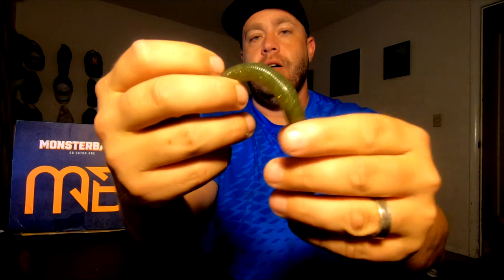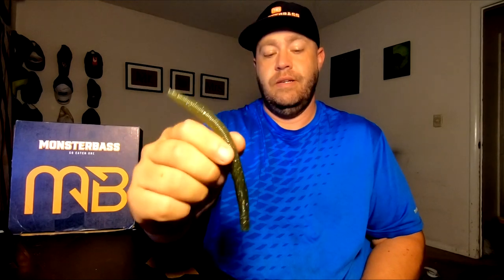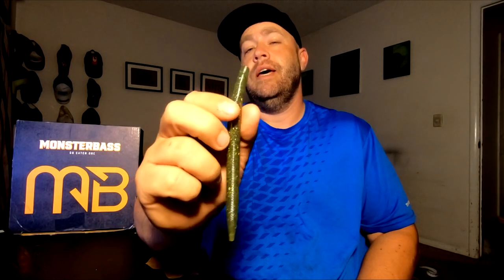First on the honorable mention list is the Googan Baits Lunker Log in baby bass color. I picked this specific color because it's the one I've had the most success with. The five-inch version has yielded better results for me than the six. The baby bass color has caught me a ton of fish, but nothing particularly substantial so far in 2019 — a couple of good ones.